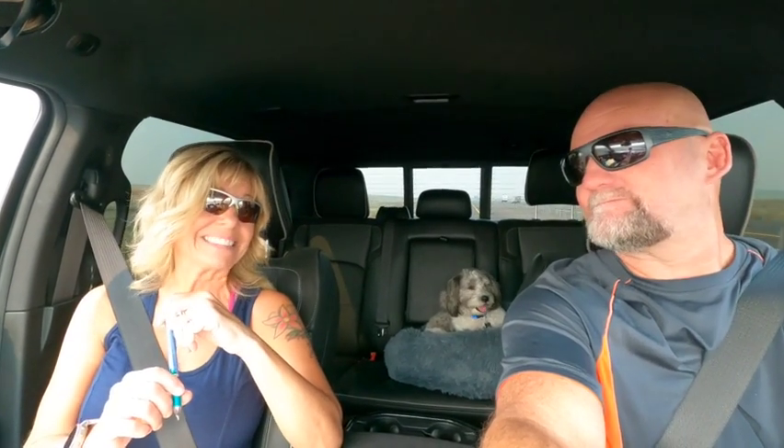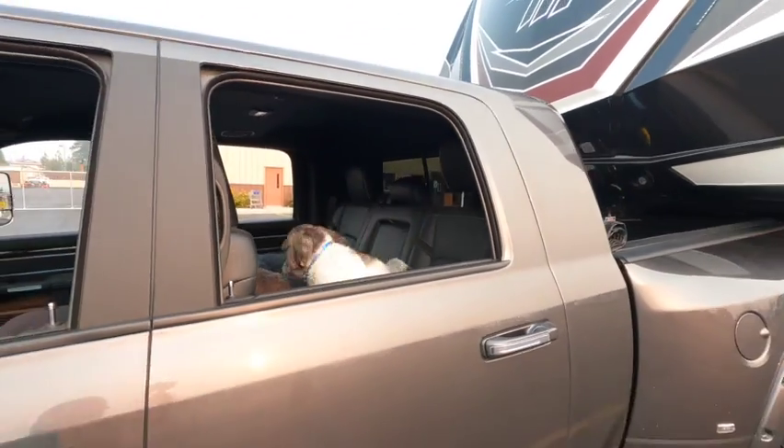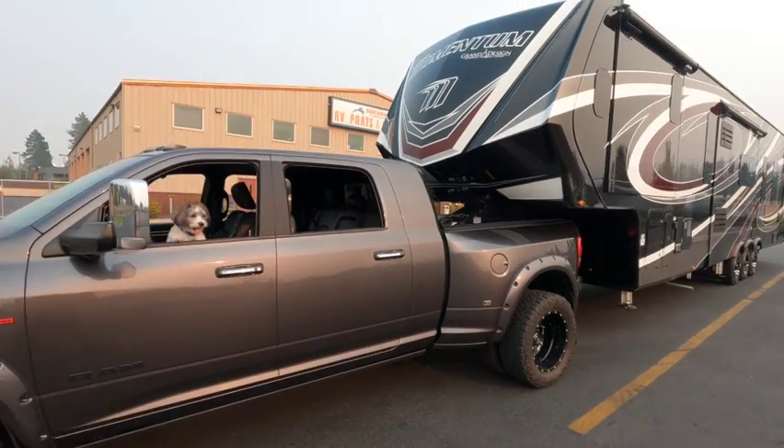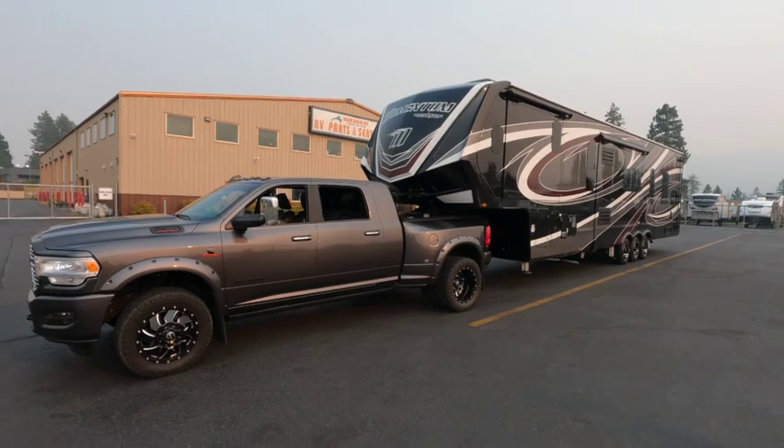Here we go, going to pick up the 2022 Grand Designs Momentum 395 MS. We're excited — we've had it on order for five months and it's finally in. We're all hooked up and ready to roll for the first time.